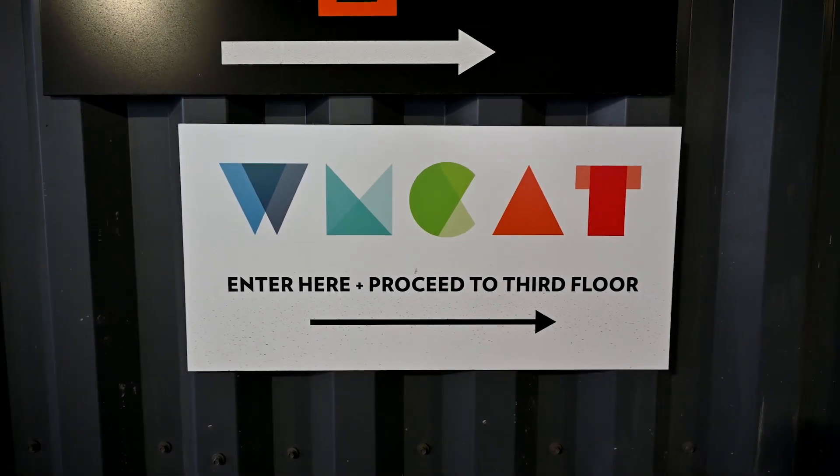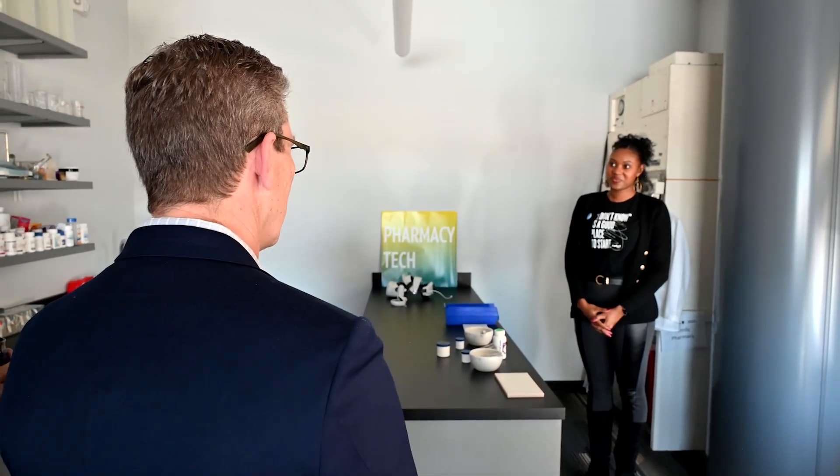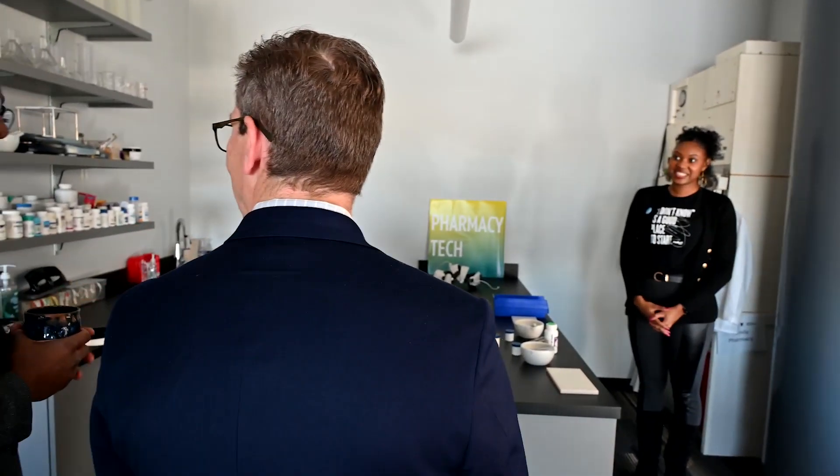I want to introduce Renita Clark, Director of Workforce Development, and what she'd like to do is walk you through an experiential activity that our pharmacy tech students also experience.